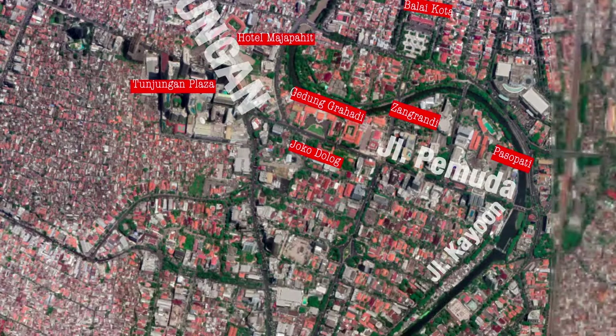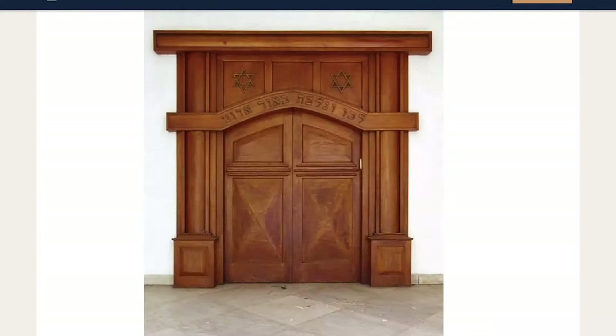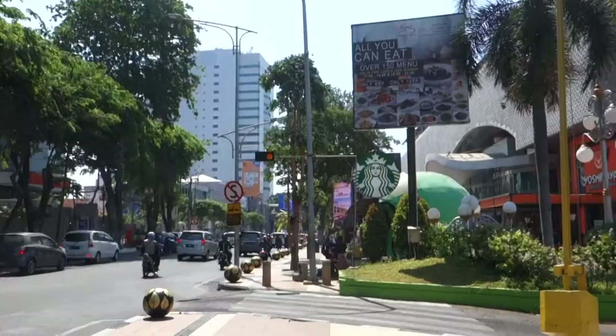Across from the submarine there's Jalan Kayon, and on numbers four and six there used to be the synagogue of Surabaya — the place for the Jewish community. It is gone now; no one knows what happened or who demolished it. There's a website online where you can see how it looked inside — I will give the link.